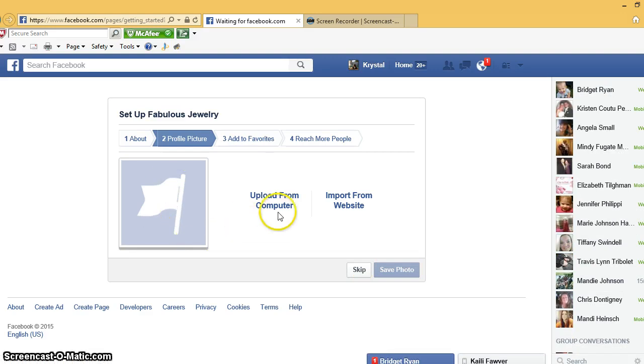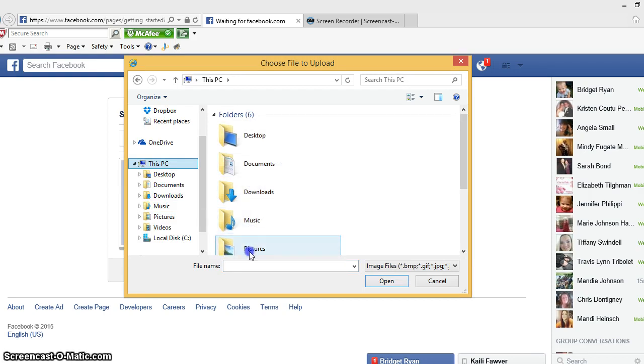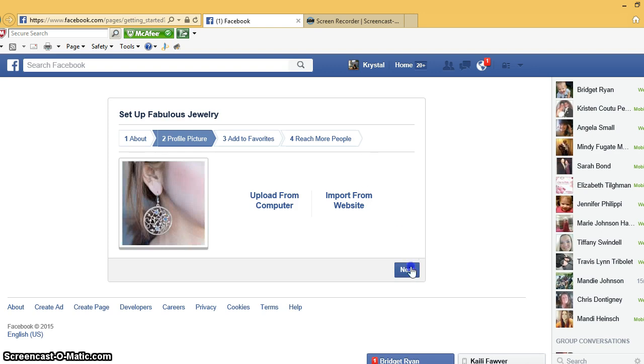Now it's time to make a profile picture, so you can upload anything. I'm just gonna pick whatever pops up on my computer here just to make it go fast. I do recommend when you are making your profile picture to make it a picture of yourself — not a piece of jewelry or a banner — because it makes you more personable. It shows that you're not just selling a product; you are a real person behind the computer screen.